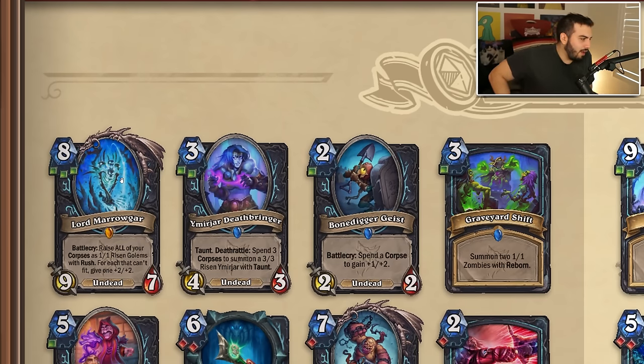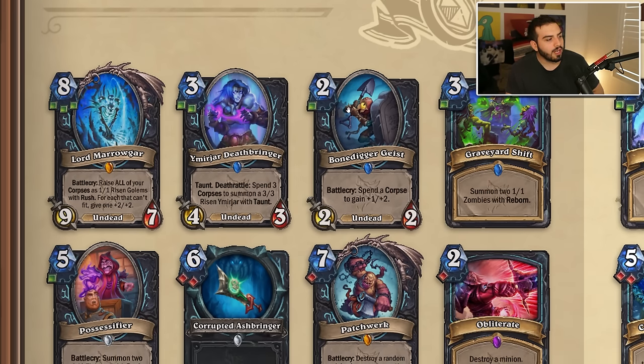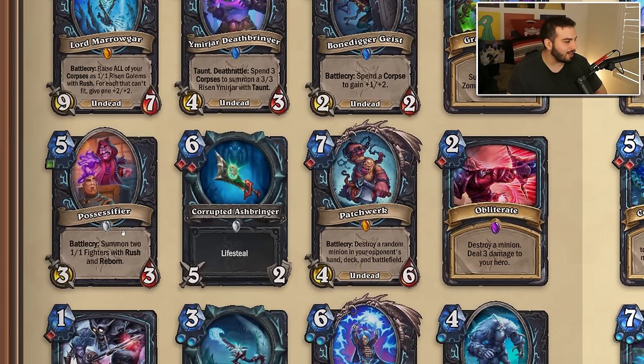If they don't want any three-cost rune cards in the core set for standard, Marigar is probably too spooky at two unholy — kind of glad they're getting rid of that. Deathbringer's leaving — I think that's fine. Bone Digger is gone. Graveyard Shift is leaving — I'm surprised. Possessifier is leaving. Corrupted Ashbringer is leaving as well. Patchwork is gone — I feel like a lot of people did not like this card, and with the idea of lowering rune requirements it's probably too scary to have in the core set.